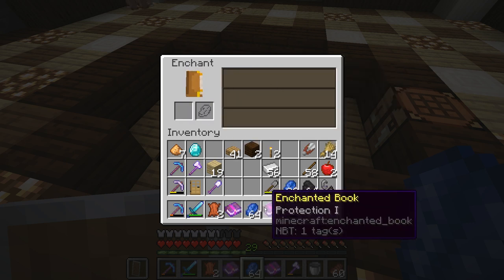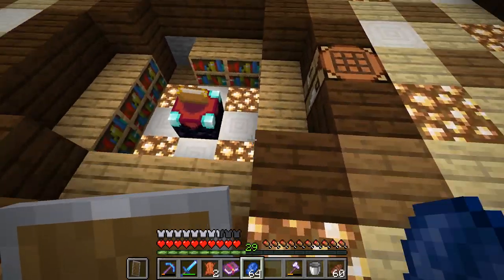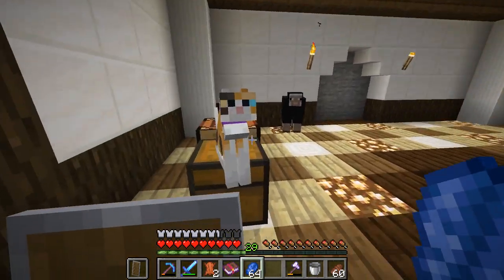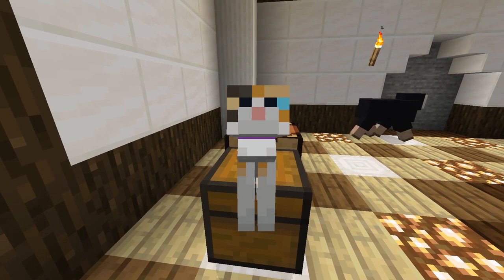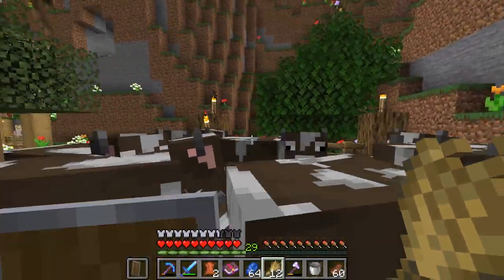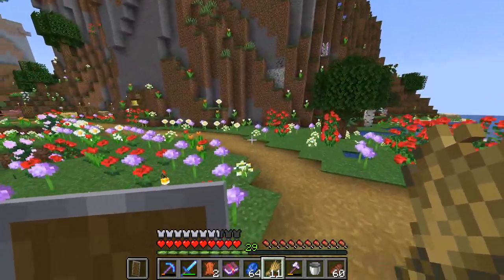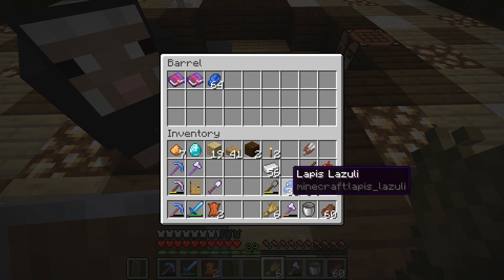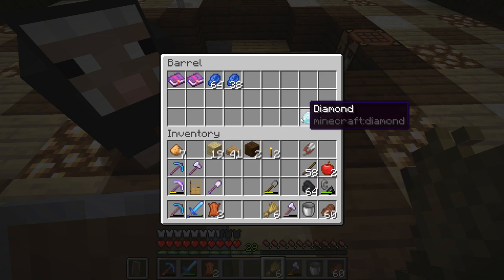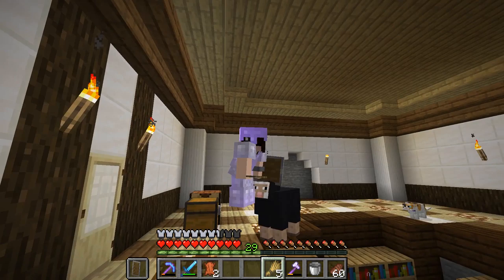We're going to need more levels, more diamonds, and definitely more bookshelves so we can have a better enchanting library. B, we need more cows — we need to breed more cows and make more leather happen. We need more babies! Let's store our extra items in here — two protection books, some extra lapis, a little bit of iron, and our diamond for future enchanting. Librarian, here's a piece of wheat — enjoy! I hope you guys enjoyed this episode of Rosewood!